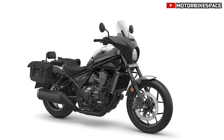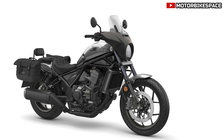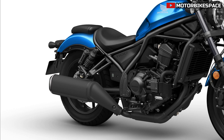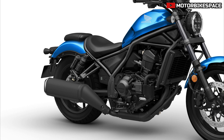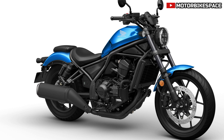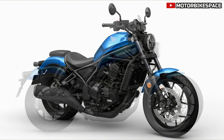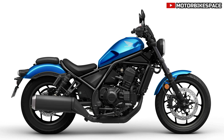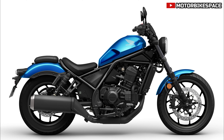The CMX 1100 Rebel offers various accessories for customization, including street and tour packs. The street pack features a wadding seat, tank pads, headlight cowl, short front mudguard, and wheel stripes. The tour pack includes a nylon saddlebag, a passenger backrest, a backrest pad, and a rear carrier.